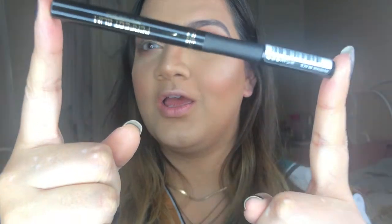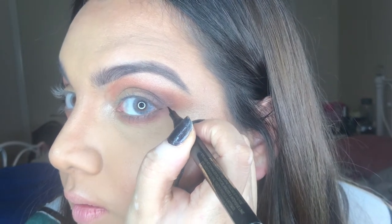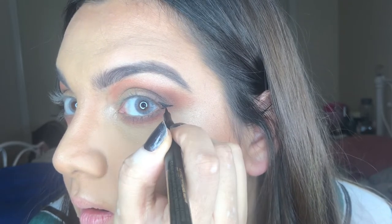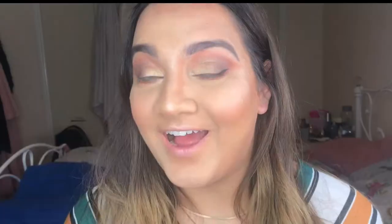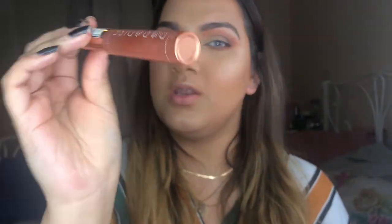For liner, this is my favorite liner of all time — it is the Perfect Slim Eyeliner. It is so flipping good, look at the fine tip of that. It just makes doing a wing so flipping easy. I love this eyeliner — it never runs on me, it's really black, it's so easy to use, it's so beginner-friendly. If you love a winged liner and you've never tried it, this is gonna be your new best friend.